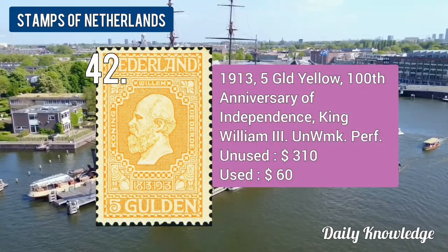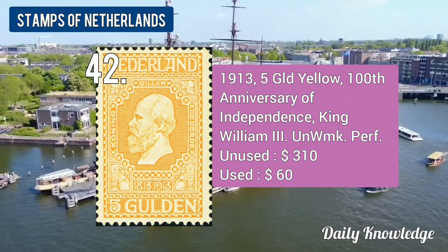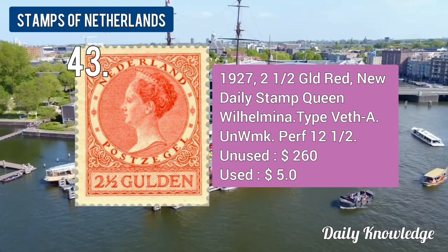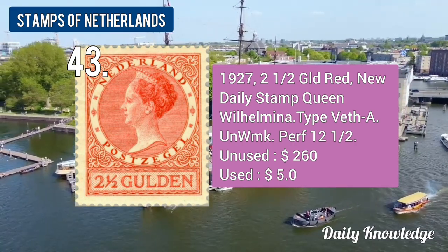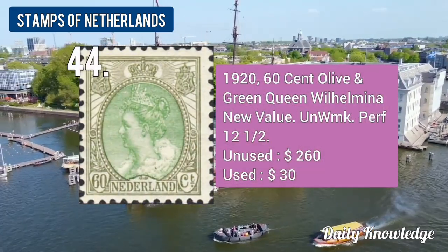The 1913 5-guilder yellow, 100th Anniversary of Independence. The 1927 2.5-guilder red, new daily stamps, Queen Wilhelmina. The 1920 60-cent olive and green Queen Wilhelmina, new value.